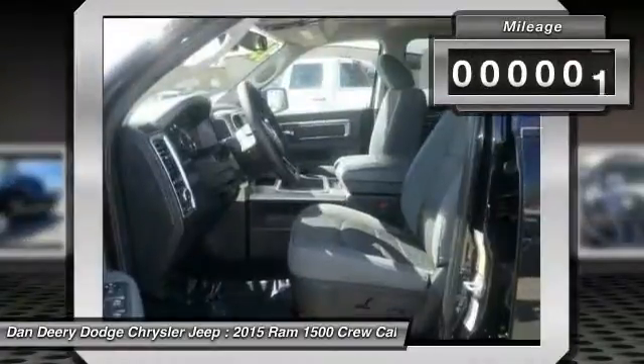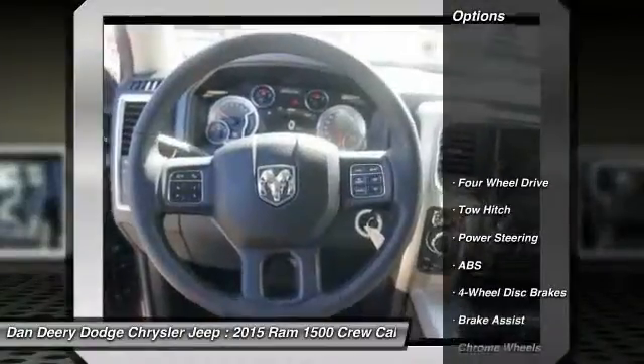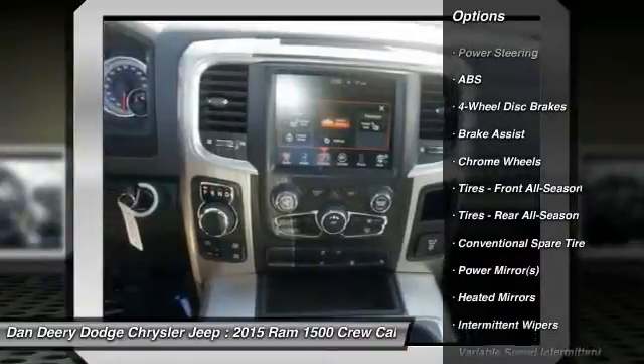This vehicle has less than 100 miles. Here are some of this vehicle's great options: stability control, traction control, anti-lock braking system, and tow hitch.